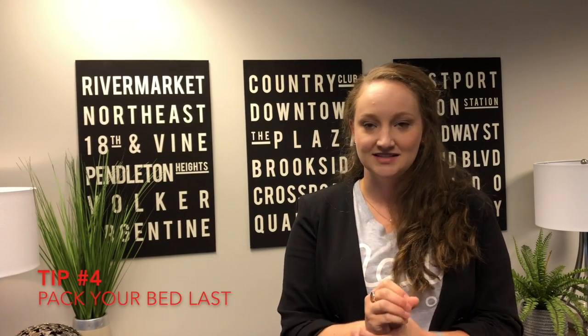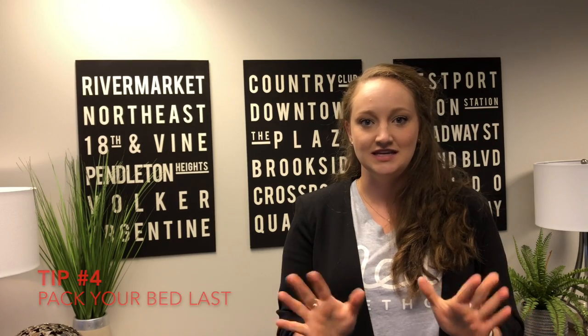Tip number four: pack your bed and bedding last. This sounds counterintuitive because it feels like something easy you could load in the truck right away, but the last thing in is the first thing out. That means if you're staying at the new house the first night, the first thing off that truck is your bed with the bedding to go with it — even if you don't get anything else off the truck.